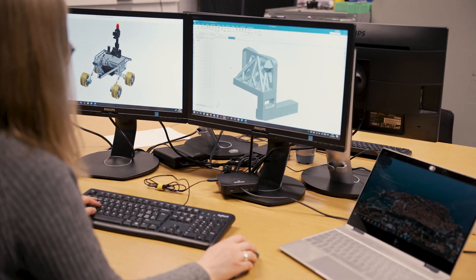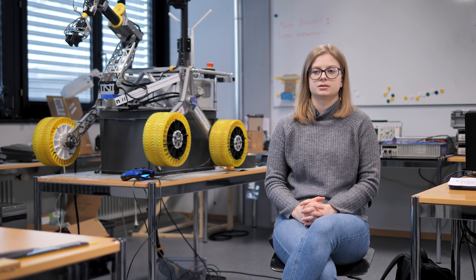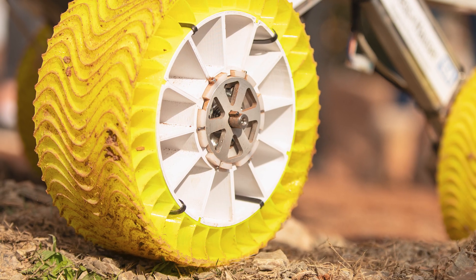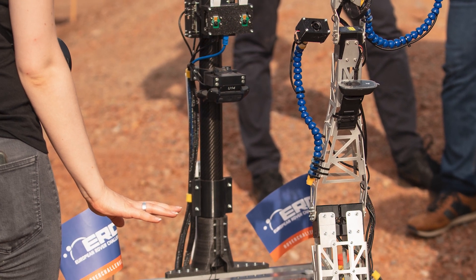We used additive manufacturing because of the complexity of the parts you can design with and also the great variety of materials ready to use. We used FDM for the wheels to make them as hollow as possible and also for the signal mast to mount all the different cameras and antennas.